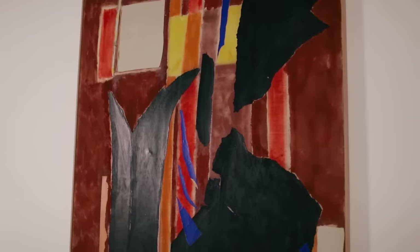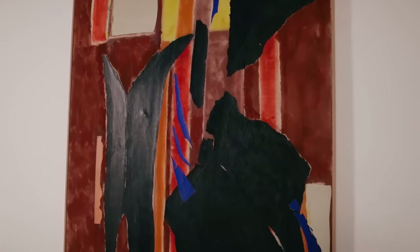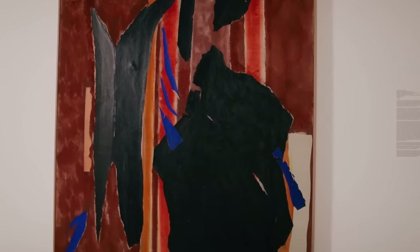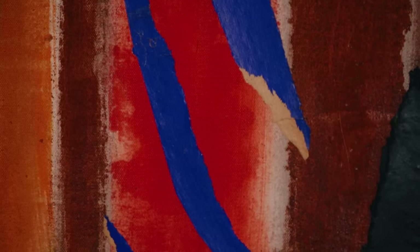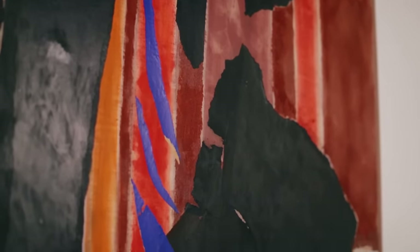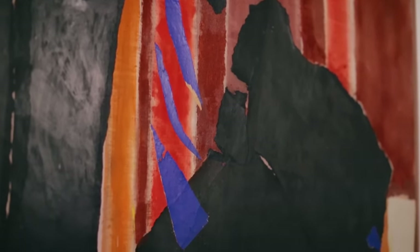So when you look at the painting, one of the ways she makes it look like there's space between the different elements is by playing with how color works. There's a great section right in the middle of the painting where there are some blue fragments of paper collaged both on top of an orange vertical stripe and also this large black piece of paper.